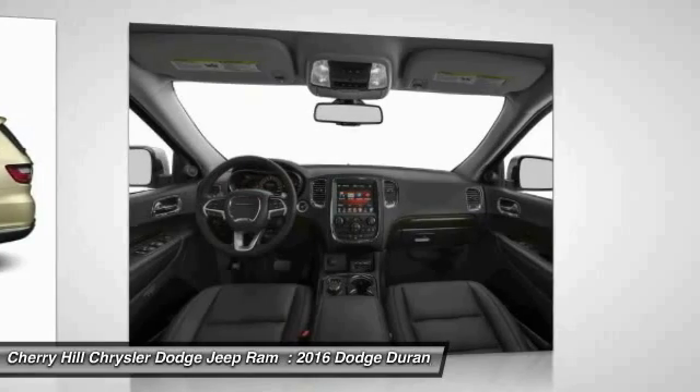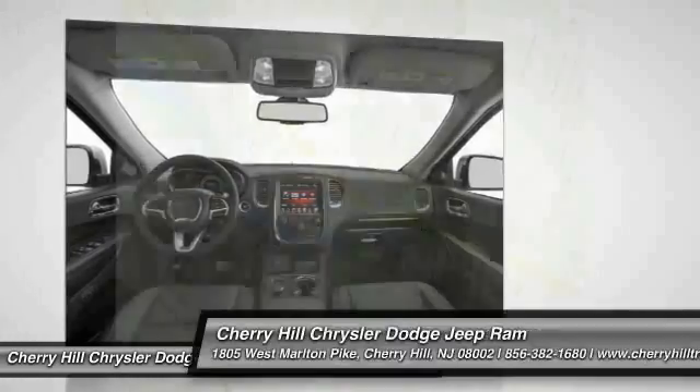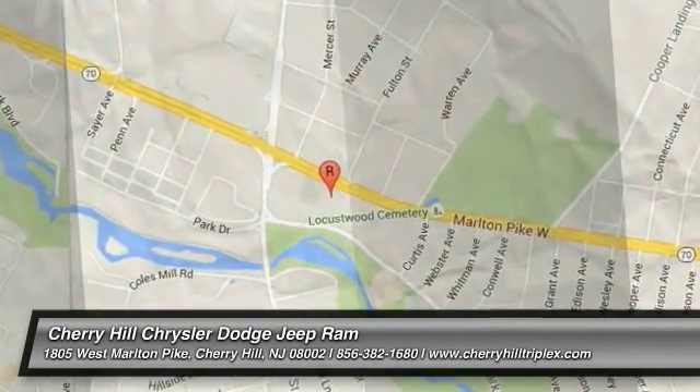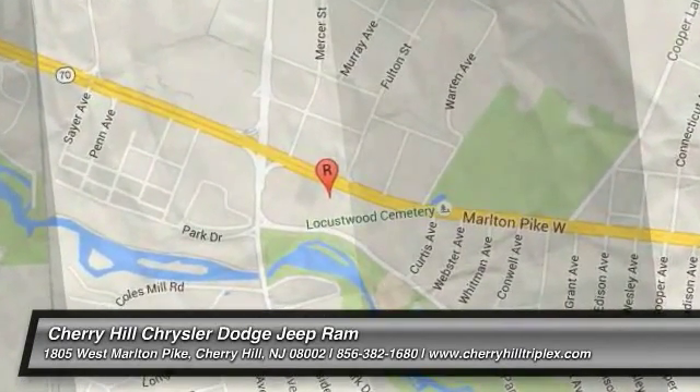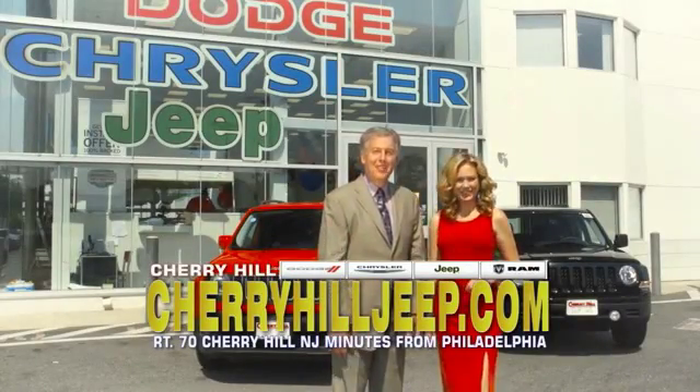A vehicle like this doesn't come along every day. Come in and get it before someone else does. We're located on Route 70, just minutes from Philadelphia.